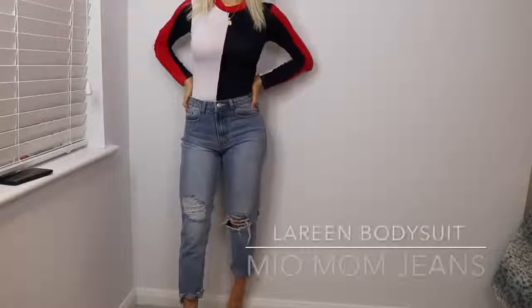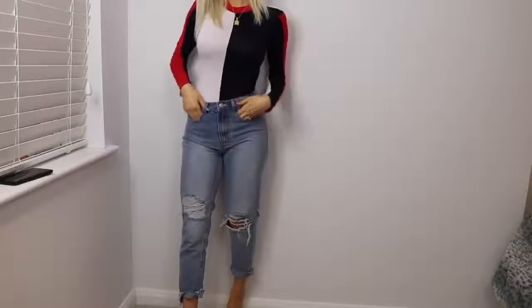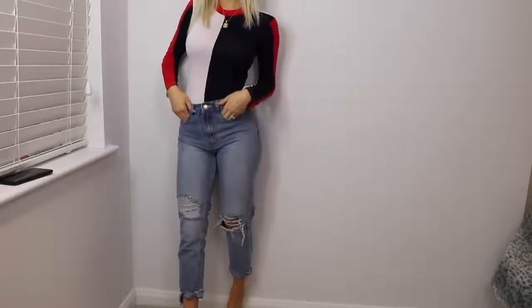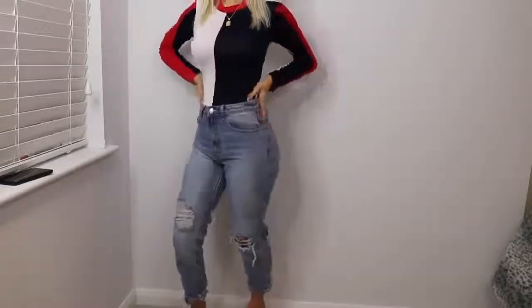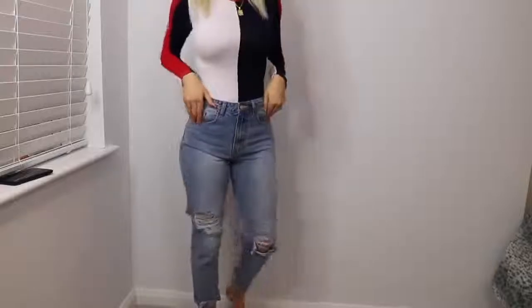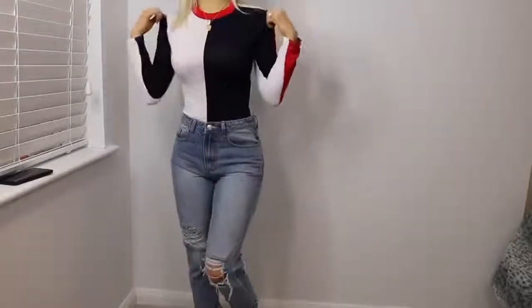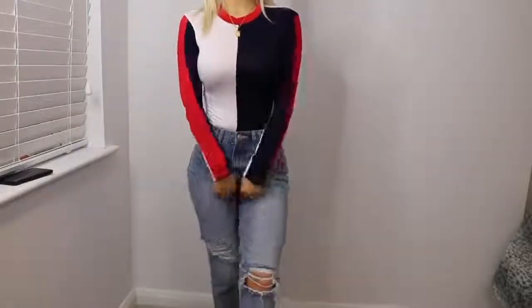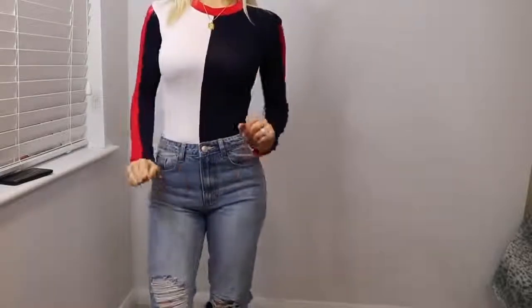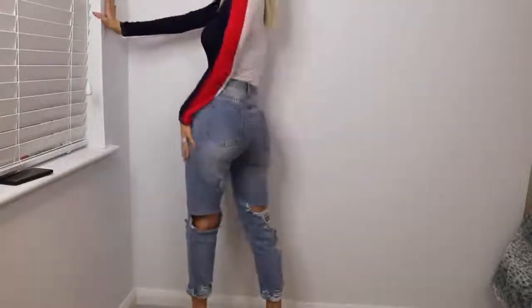This is the third outfit. I have positioned the camera a little bit lower so you can see the jeans. These are the mum jeans in the light wash. I love these — I love the cuts all over them, they make the butt look good, nice and juicy. I've got the Lorene bodysuit, it's navy and white with some red stripes down, which I think looks really cute. It's just a popper bodysuit. We've got all the rips and details, especially on the back — I think that's really cute.